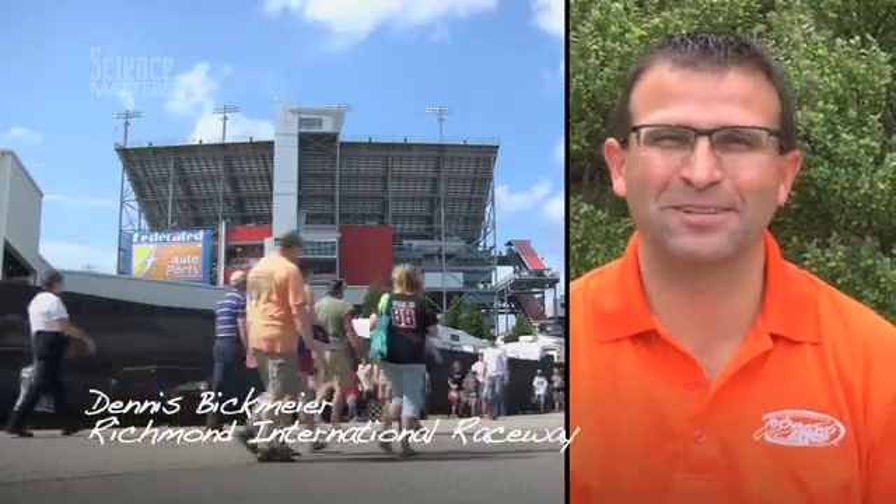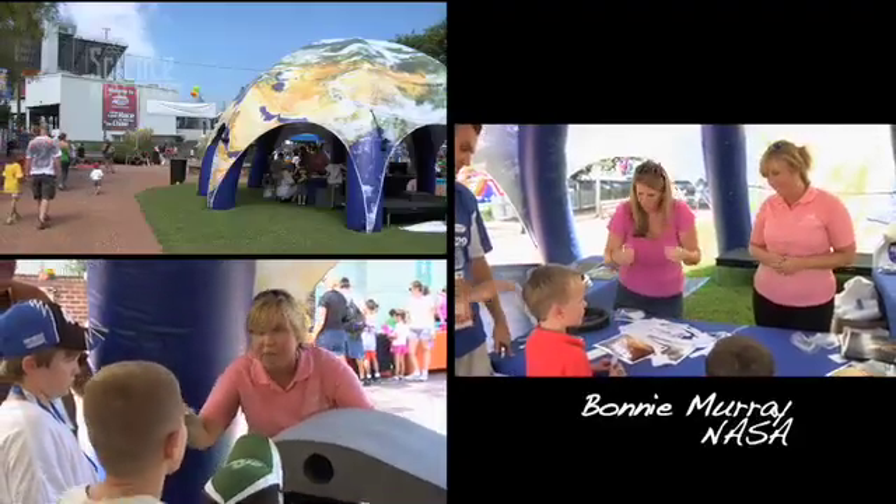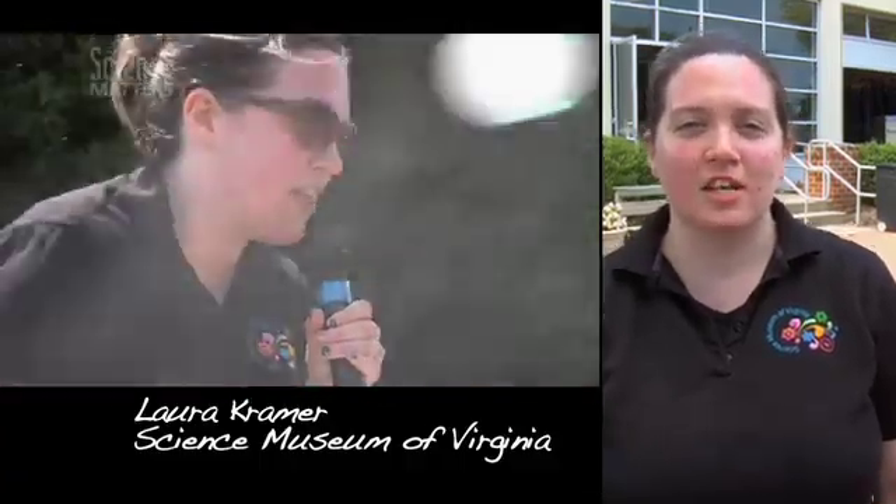I'm Dennis Bickmeyer. I'm the track president at Richmond International Raceway. I'm Bonnie Murray. I'm an education specialist at NASA Langley Research Center. I'm Laura Kramer. I'm the manager of science conductors at the Science Museum of Virginia.